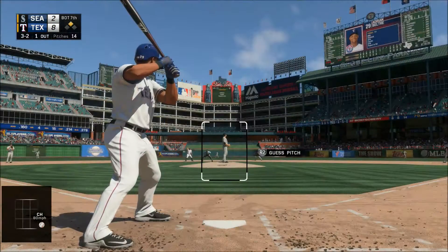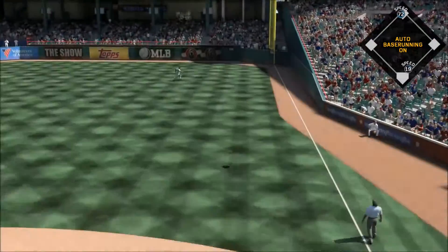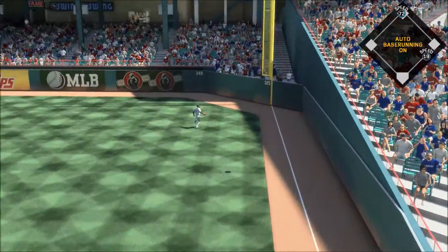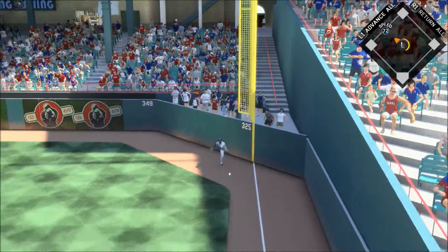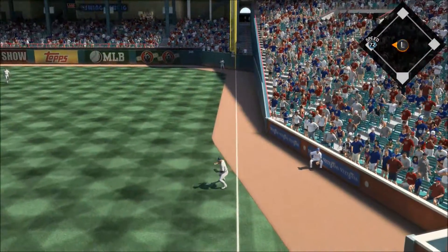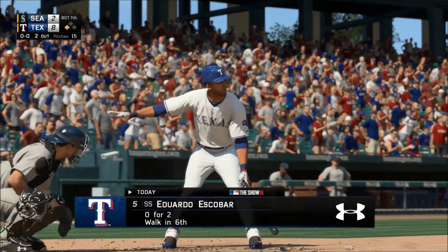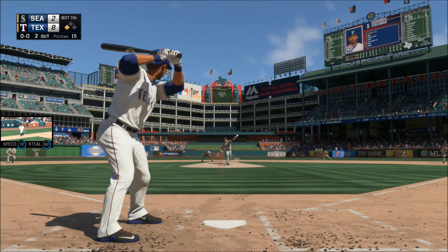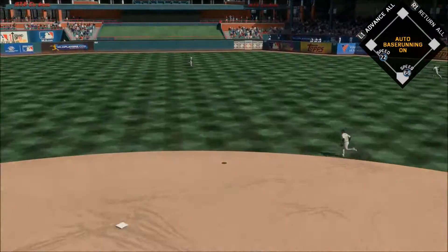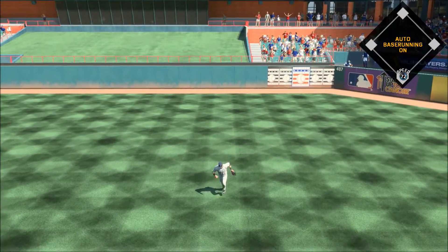Adrian Beltre goes the other way and sends it deep down the right field line — but this is taken in on the warning track. The runner will tag from second and he's up to third safely with two gone in the inning. He's left out in the rain while the rest of the family's inside by the fire — he's just not seeing what everyone else is. Martin has a read on it and that ends the inning, Rangers leave.